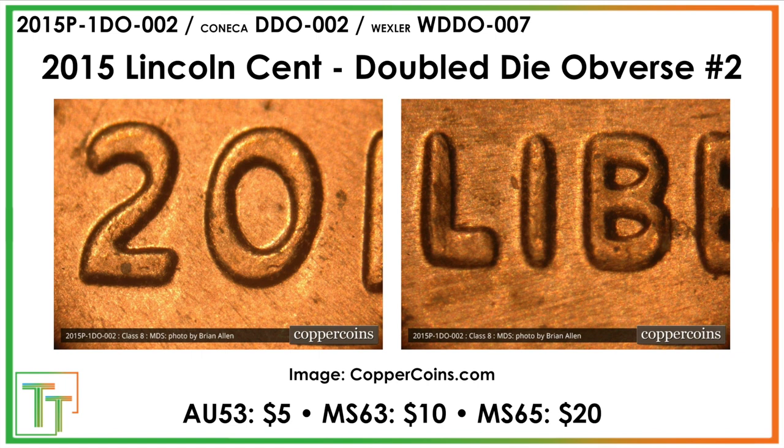This one is a less important variety in the sense that it's not certified at either NGC or PCGS, but still really nice distortion. You can see the strong doubling tilting toward the northeast there — top of the two, top of the zero, and then through the LIB lettering. This one's worth a fraction of the previous one, probably because of the less recognition, but it's a really nice example.